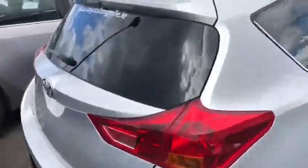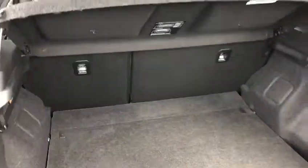Going towards the boot area. Very generous boot space — the rear seats do fold down with a 60/40 split for added storage.